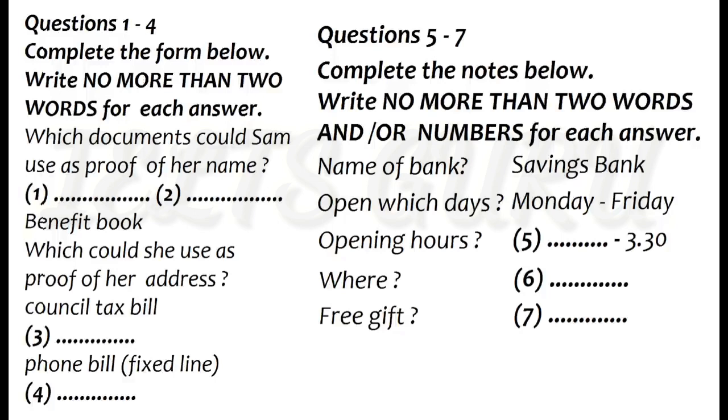Expat's helpline, Terry Davies here. What can I do for you? Hello, Terry. I've been in this country for a while and I've just been offered a job in the city, so I think I'm going to need to open a bank account.